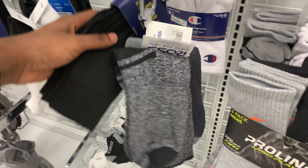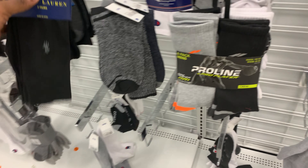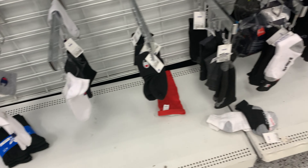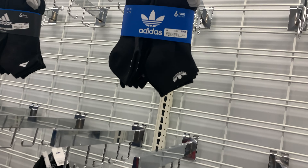Not too much to report on in the sock department. Ross can give you a lot of quality brands like Polo Ralph Lauren — I see Adidas here all the time — and they even had a pair of Nike socks for once, all for an average price of about $10. You can't beat Ross socks. If you're looking for something new, shop in the sock section.